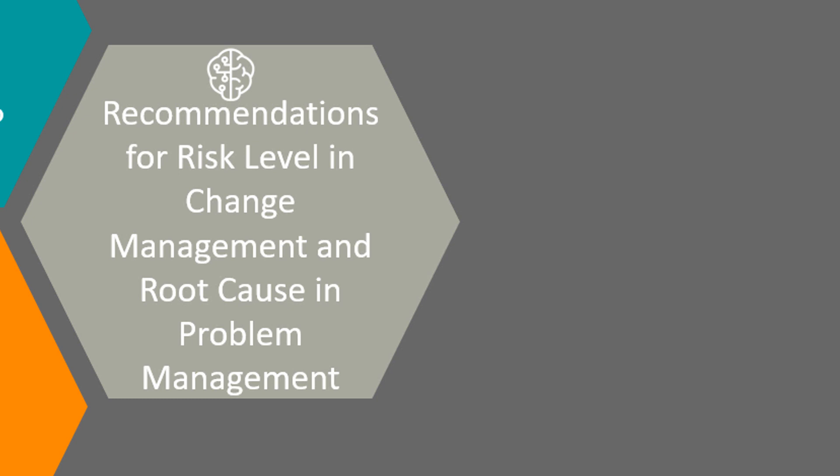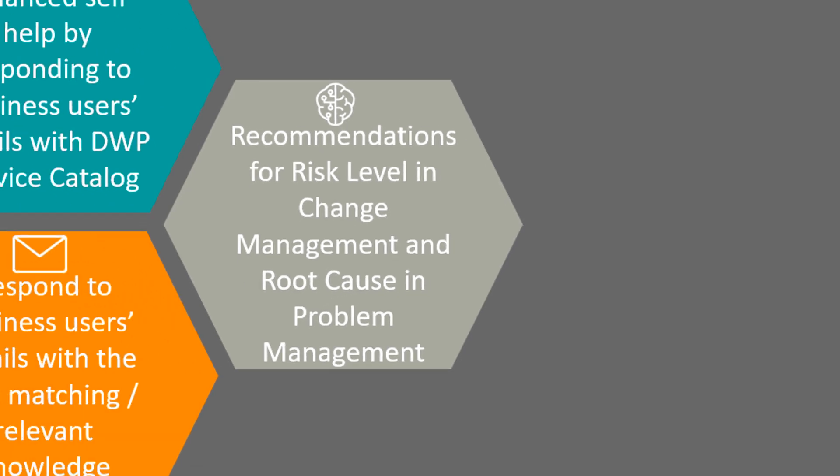The Cognitive Service in BMC Helix ITSM provides a recommendation to risk level that helps in determining risks that are involved in executing a change request. Similarly, in problem management, BMC Helix ITSM provides a recommendation to the root cause.